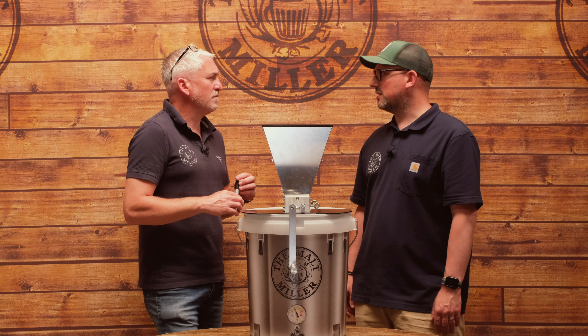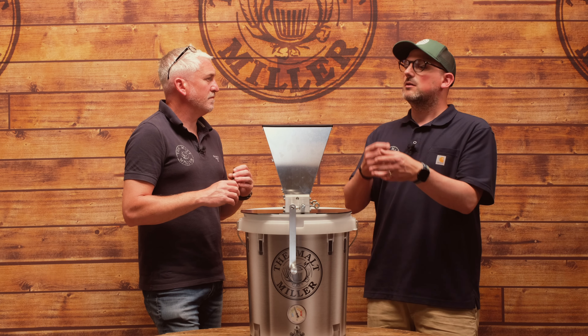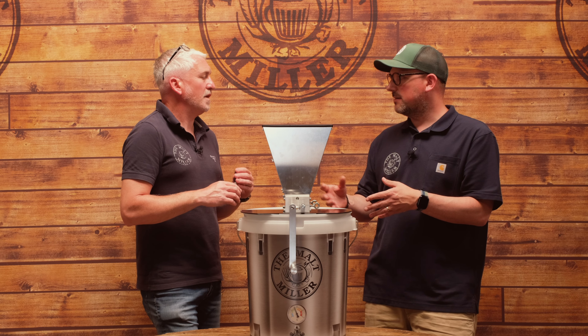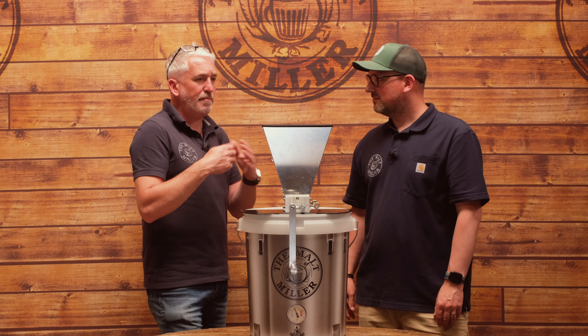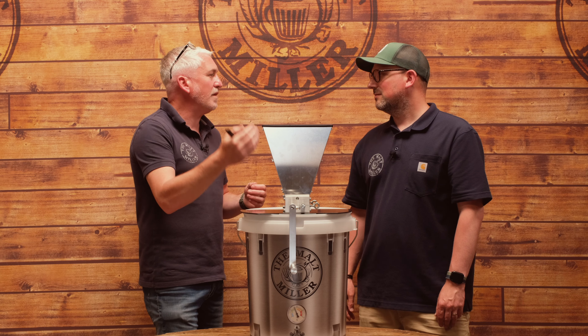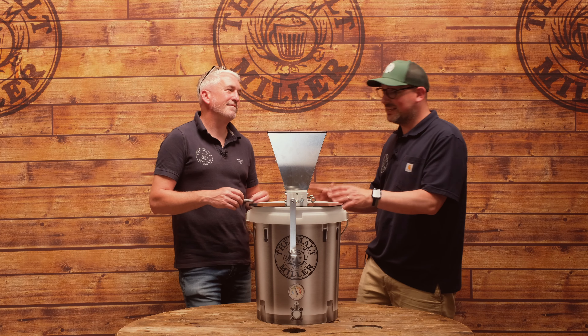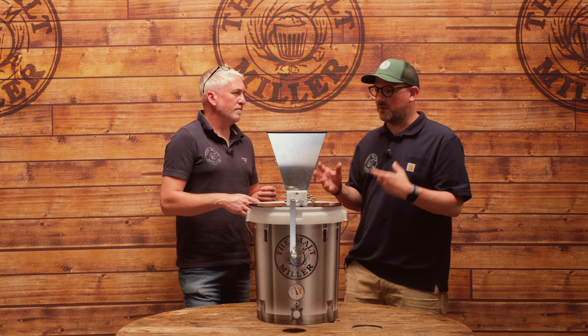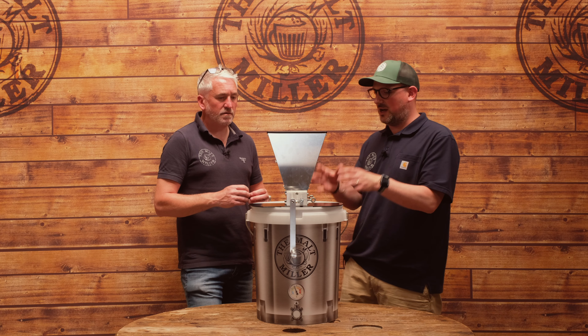It gives you ultimate flexibility. We offer uncrushed, crushed, and fine crush, and our team of millers regularly check and dial it in, but you can do that at home to your very specific needs and go even further than we can. For example, in a wheat beer recipe the huskless wheat needs to go through on a far finer setting than the barley. As a home brewer you're also going to want to get more hands-on and involved with the ingredients - it really talks to that crafty side of people making their own beer at home.